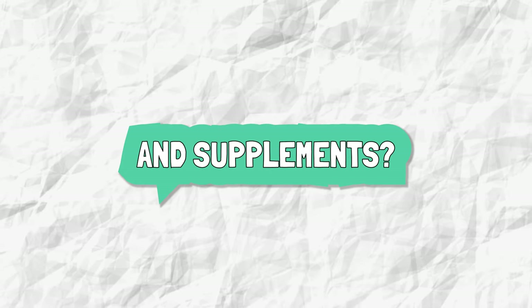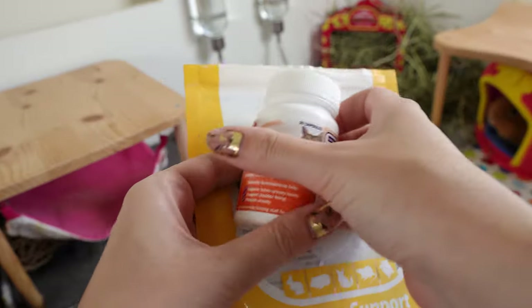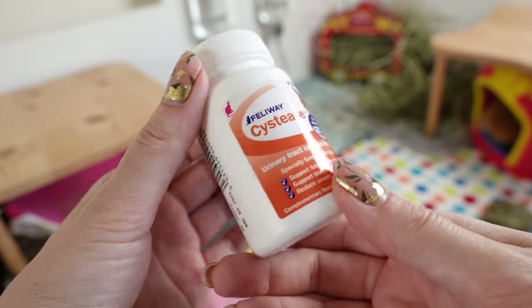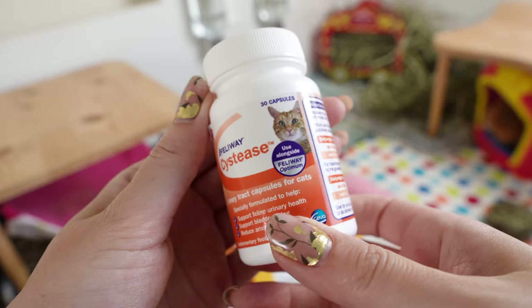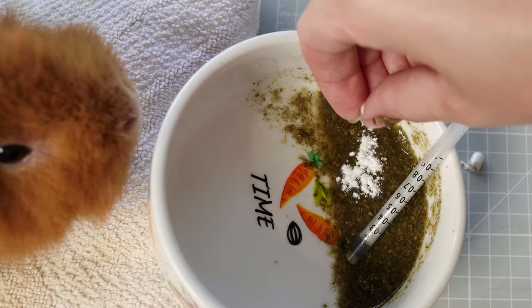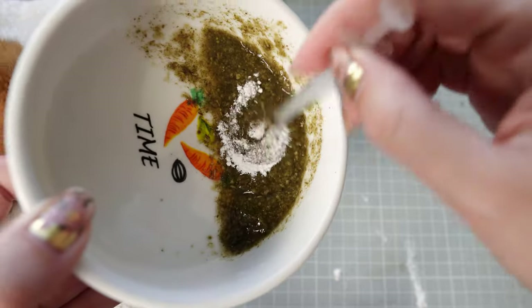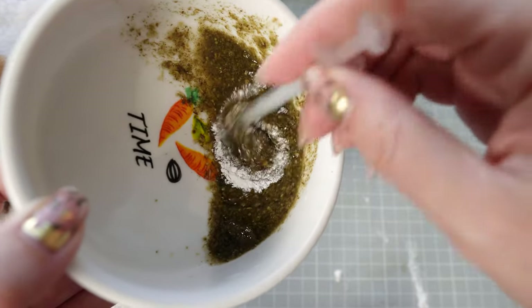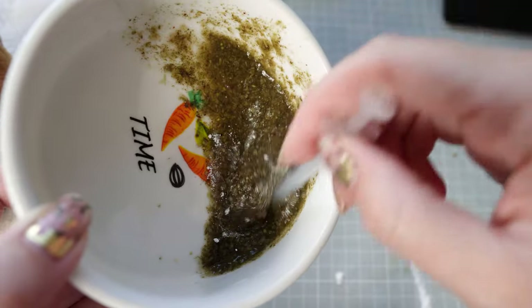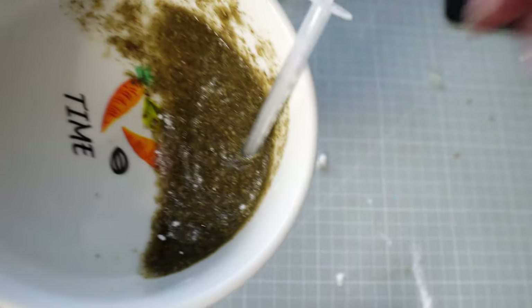Next up, there are some urinary supplements available that could help, although in general there's not much evidence to prove they work. The most supported one is glucosamine, which doesn't prevent stones but does help the bladder form a healthy inner coating. Oxbow urinary tablets contain glucosamine, or some recommend giving half a capsule daily of cat glucosamine such as Cystefan or Cystease.